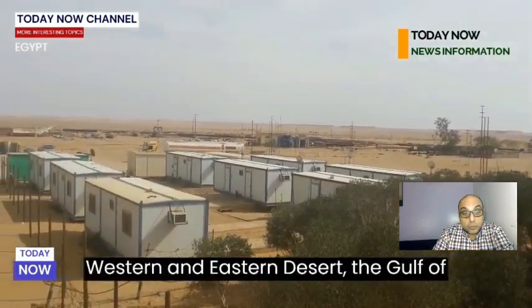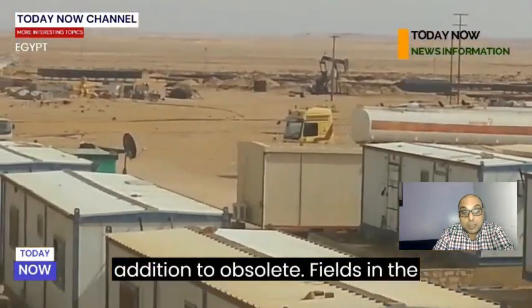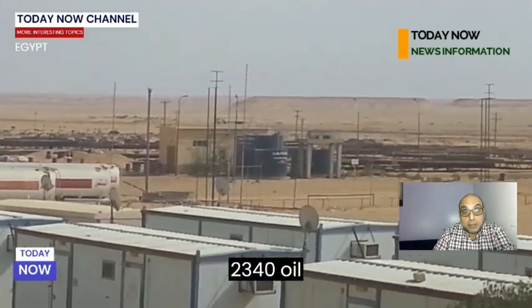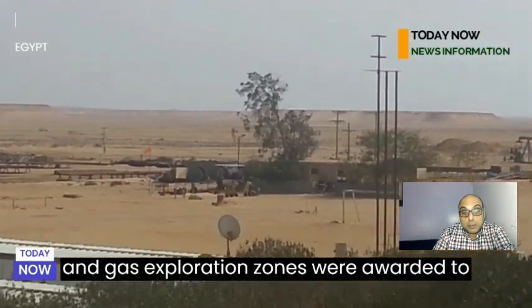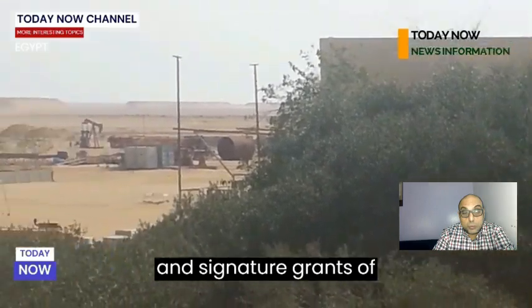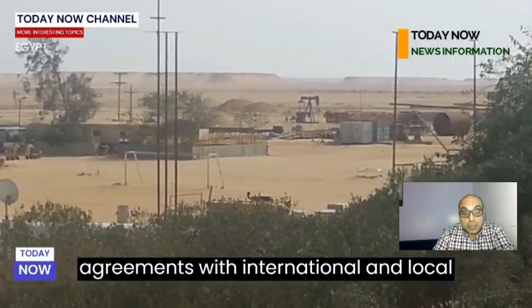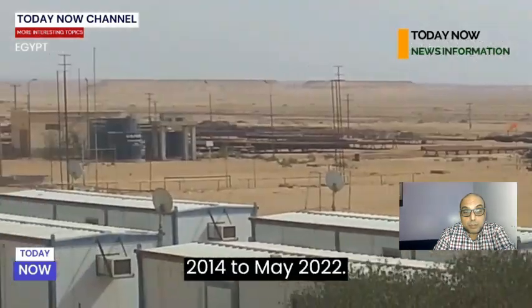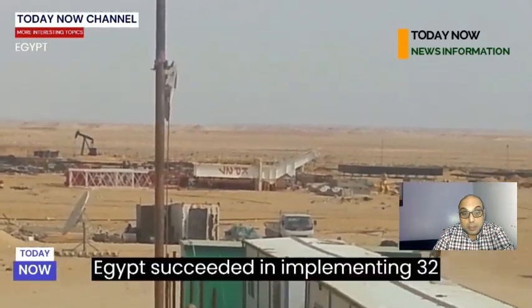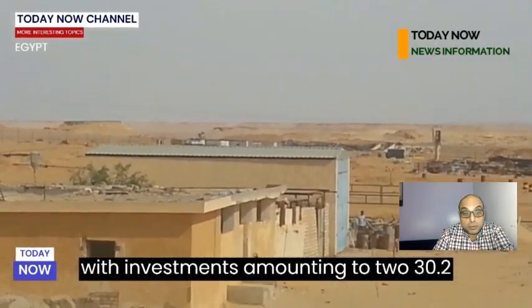Exploration areas include the Red Sea, the Delta, the Western and Eastern Desert, the Gulf of Suez, and Upper Egypt, in addition to obsolete fields in the Gulf of Suez and Eastern Desert. Through 10 bids held between 2014 and 2023, 40 oil and gas exploration zones were awarded to international companies with a minimum investment of $2.3 billion and signature grants of $298 million. Egypt concluded 108 oil agreements with international and local companies from June 2014 to May 2022, and successfully implemented 32 projects in the development of oil fields with investments of $30.2 billion.